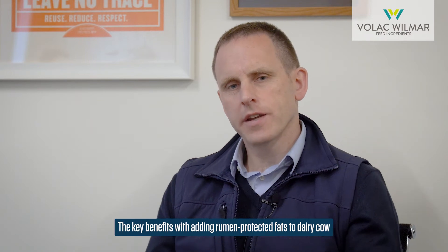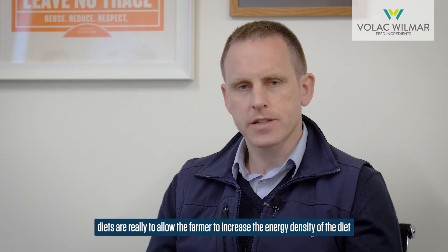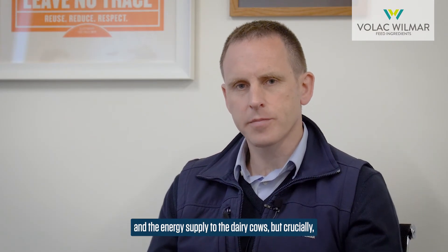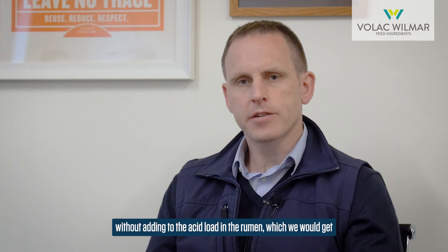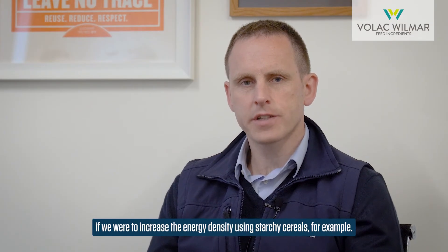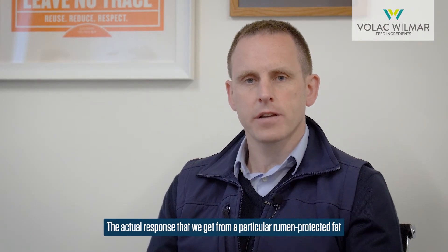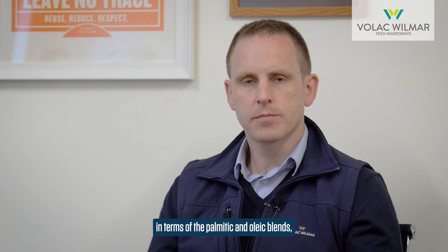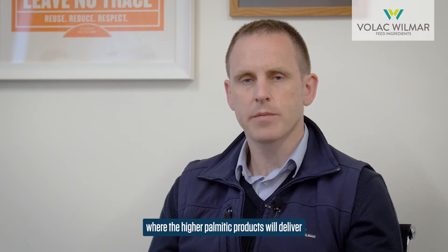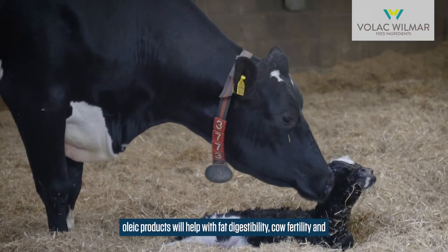The key benefits of adding rumen protected fats to dairy cow diets are to allow the farmer to increase the energy density of the diet and the energy supply to the dairy cows, but crucially it allows that extra energy supply to be delivered without adding to the acid load in the rumen, which we would get if we were to increase energy density using starchy cereals. The actual response we get from a particular rumen protected fat will depend very much on the fatty acid profile of the supplement — higher palmitic products will deliver a higher response in milk fat production, whereas higher oleic products will help with fat digestibility, cow fertility, and body condition score.